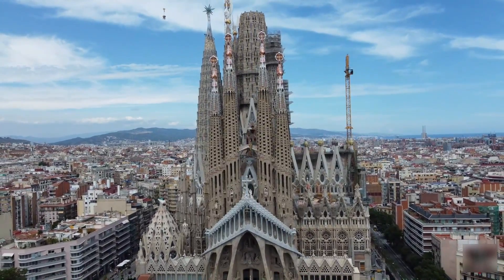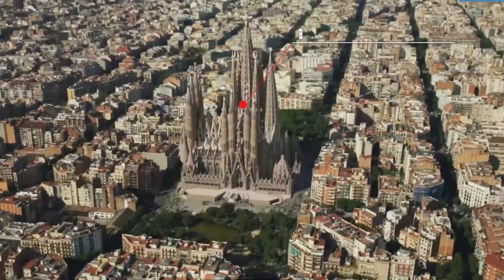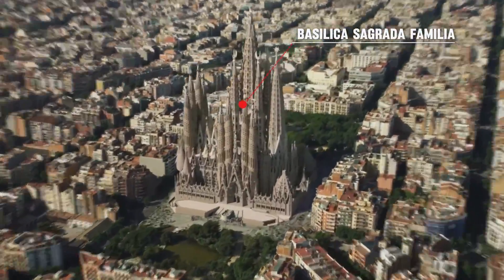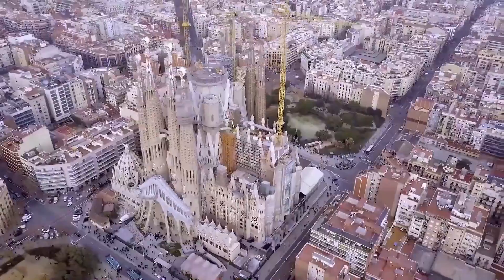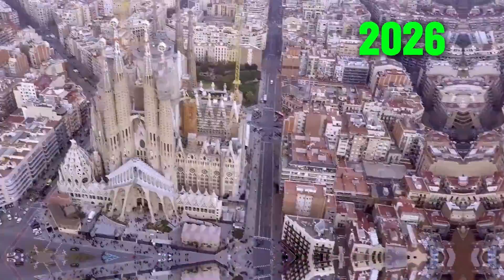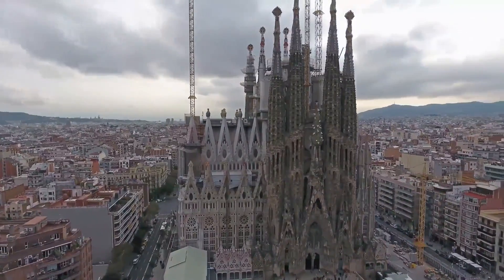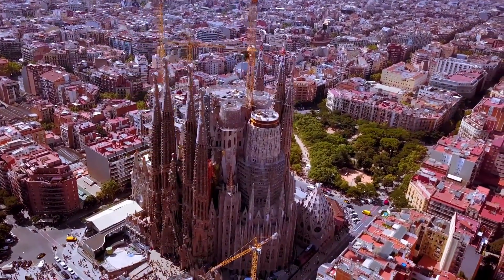What you're seeing in front of you is a masterpiece under construction for 140 years. This is Basilica Sagrada Familia, a church in Barcelona, Spain. Its construction started in 1882 and is expected to be completed by 2026. Almost five generations have witnessed Sagrada's progress. So why exactly did it take a century and a half to complete this project?